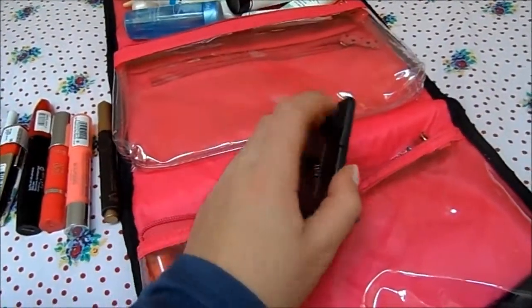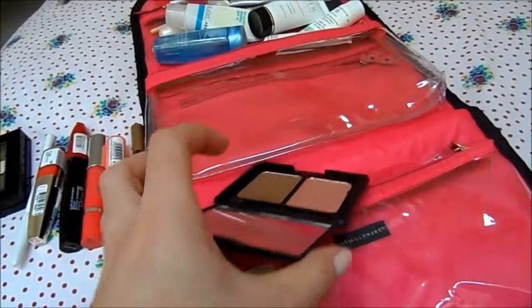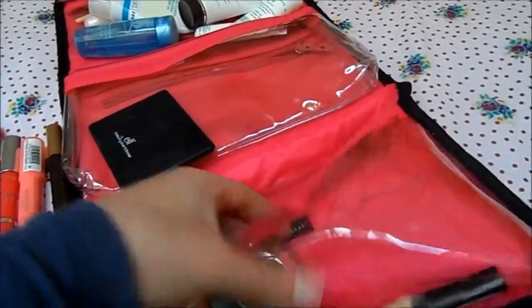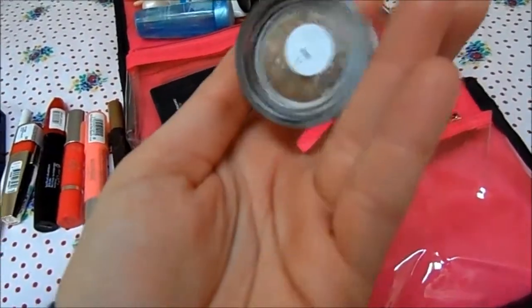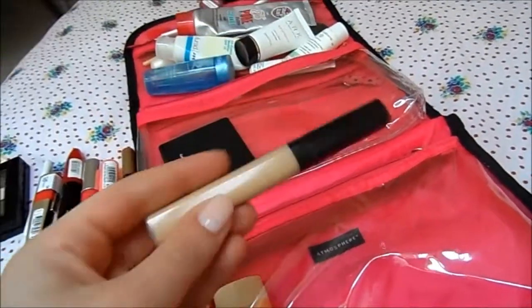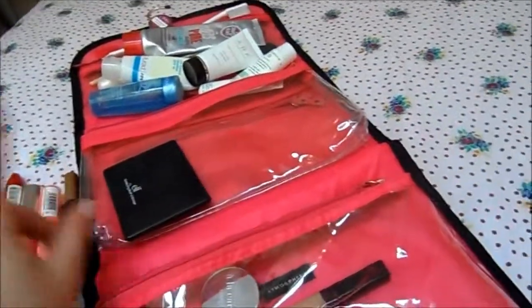For blusher and bronzer I've taken the e.l.f. Blusher and Bronzer Duo — handy for traveling, though I don't love the blusher. For an eyeshadow base I've got the Cosmetics à la Carte eyeshadow in the shade Lamé. And my concealer of the moment is the Maybelline Fit Me Concealer. So that's everything I've got.